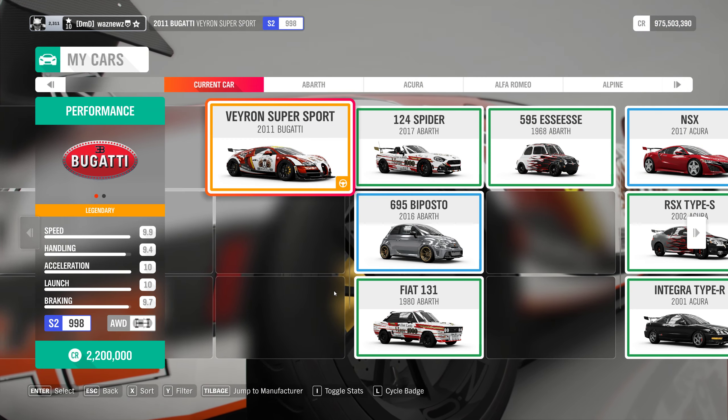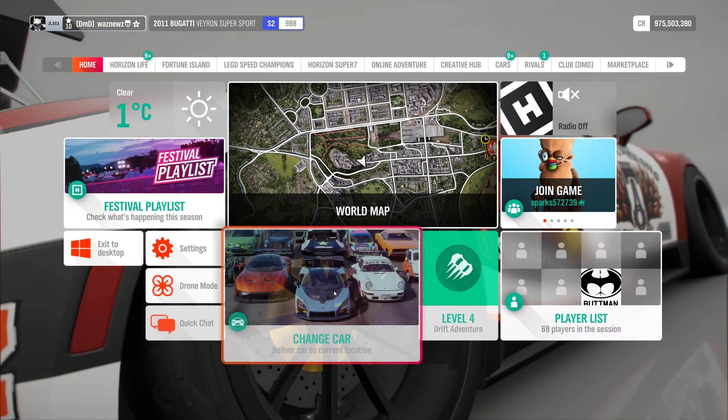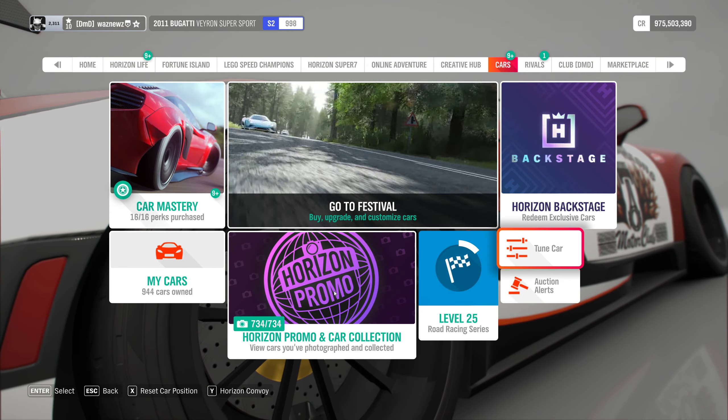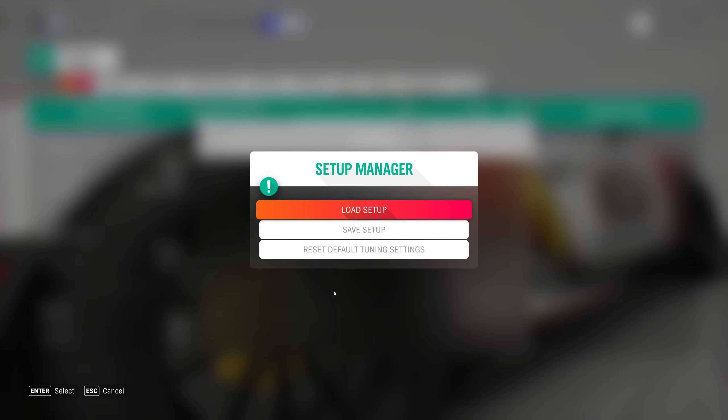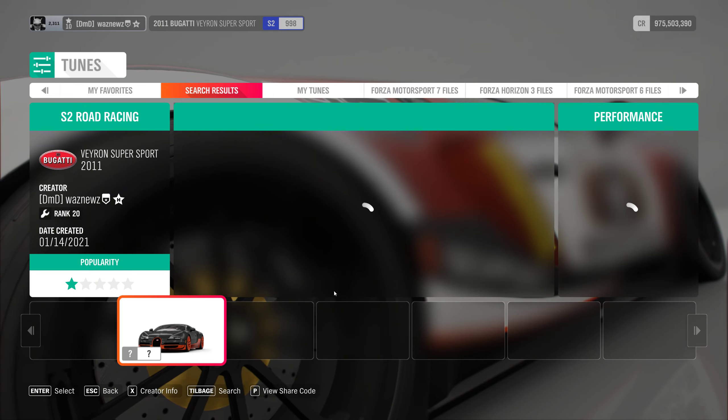The car I was using was the 2011 Bugatti Veyron Supersport. And the tune doesn't matter, but still. And remember, should you use one of my tunes, remember to like it. Same goes for the video, and don't forget to subscribe. Thank you for watching. Bye-bye.